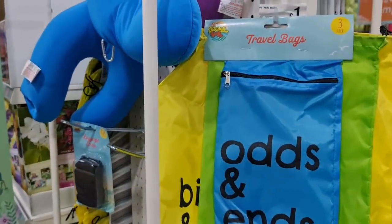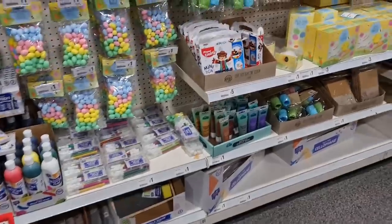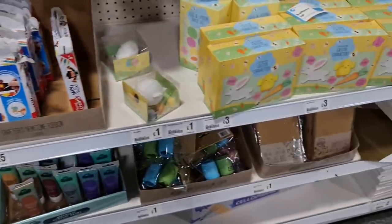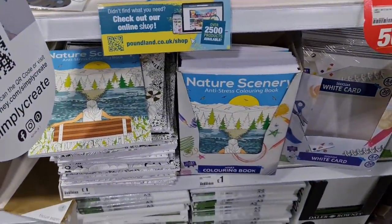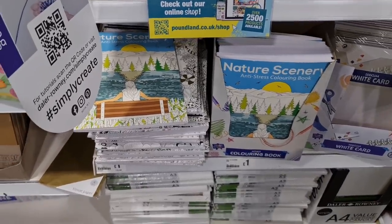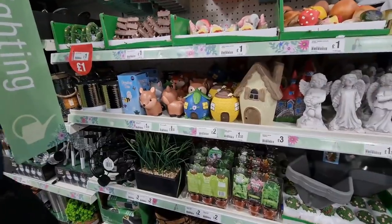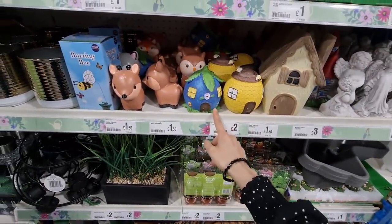They've got these travel bags, three in a pack. In the art and craft section they have these mini boxes for £5.00 - they've still got the Easter ones out. They've got some new anti-stress colouring books with nature scenery, which is nice. We've got a pack of washable glue sticks, full pack for £1.00. They've got a few new things in - I really love these, especially this one here.